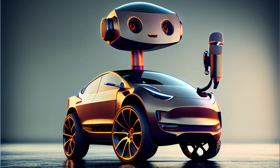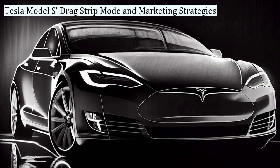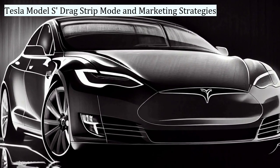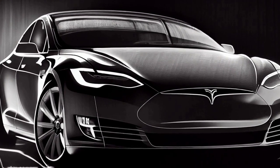Welcome to the Tesla News Podcast, your daily dose of AI-selected updates on the U.S. carmaker. Tesla Model S Drag Strip Mode and Marketing Strategies: The Tesla Model S features a drag strip mode that allows it to achieve an impressive 0-60 mph time of just 1.99 seconds under optimal conditions.